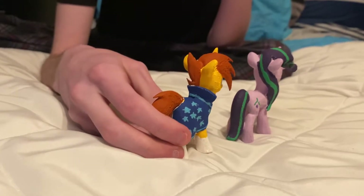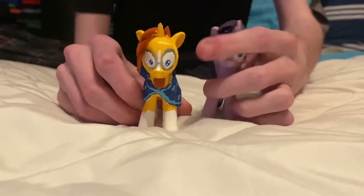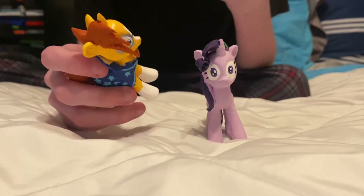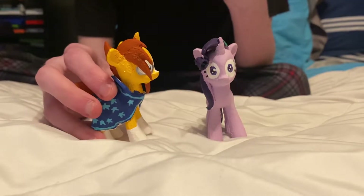He appears as a filly in season five in one of Starlight's backstory scenes. Then he made a full appearance in season six, reuniting with Starlight. As for his cutie mark — when he's wearing the cape you probably can't see it.